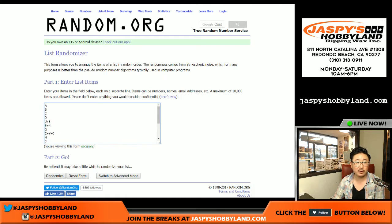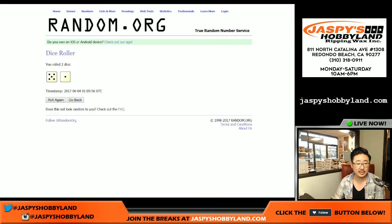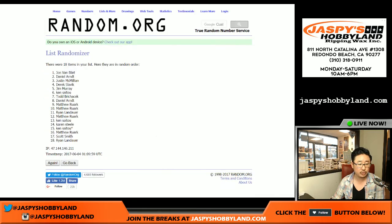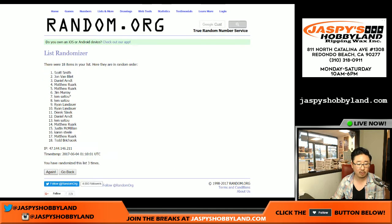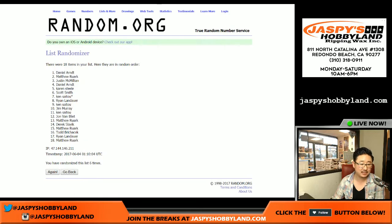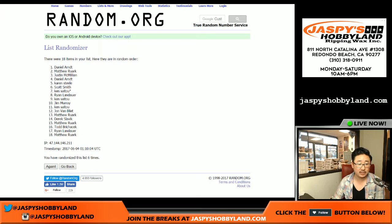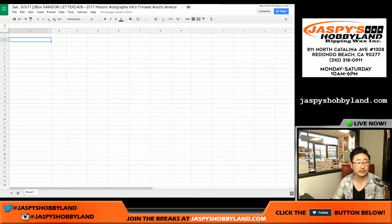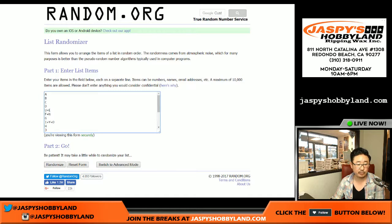So there's everybody involved. There are the last name letters. Let's randomize each list six times — five and a one, one through six. We've got Daniel Arndt on the poll and Matthew Rourke in the number 18 spot. And once again, six times for the last name letters.